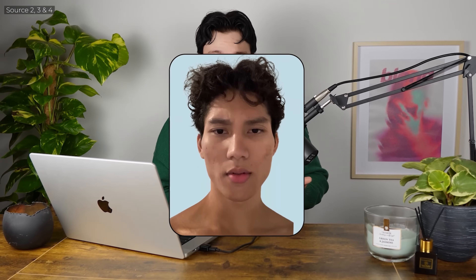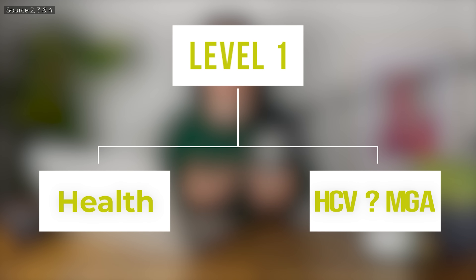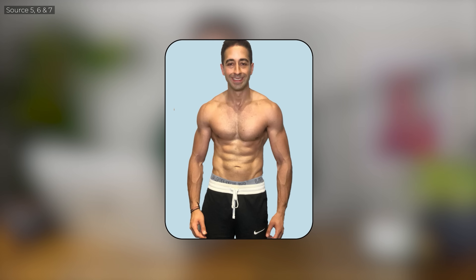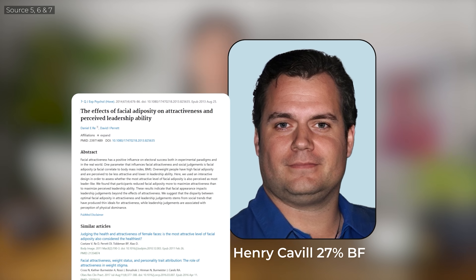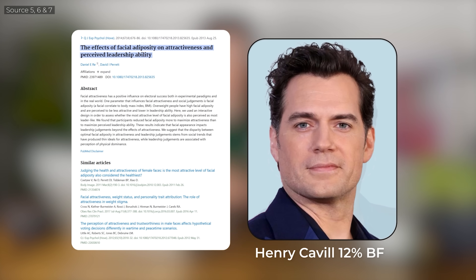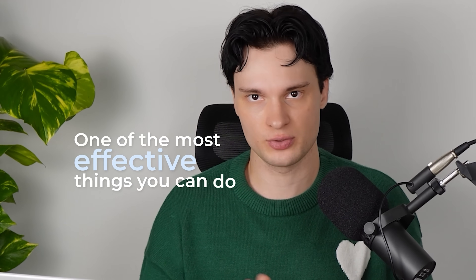But even a healthy body can still look soft, bloated or undefined if you don't take the second fundamental principle of level 1 into account: fat is key. Your body fat percentage not only has one of the biggest impacts on the attractiveness of your body, but also on your face. You could have a perfect facial structure, but it won't matter if it's covered with excess fat. Research shows that even small changes in facial fat, especially around the jaw and cheeks, can significantly shift how attractive a face is perceived. So getting lean in a healthy and sustainable way is one of the most effective things you can do to glow up.